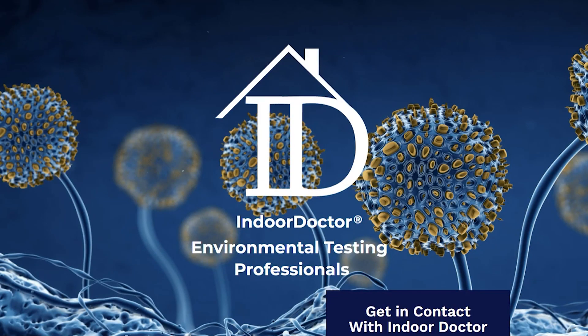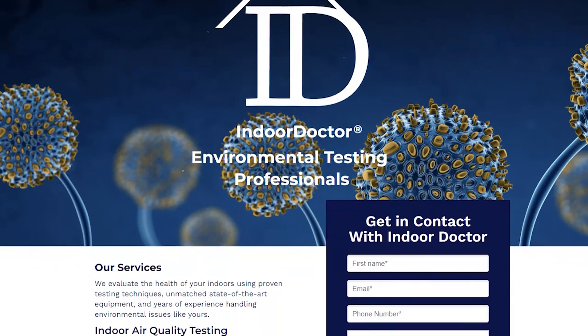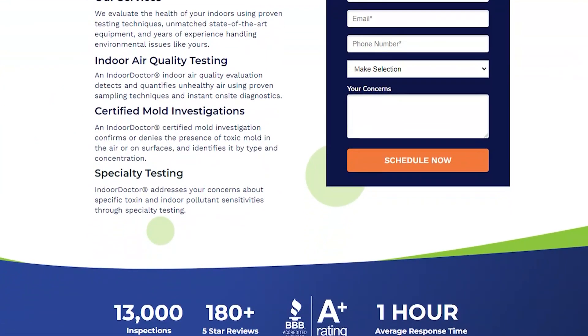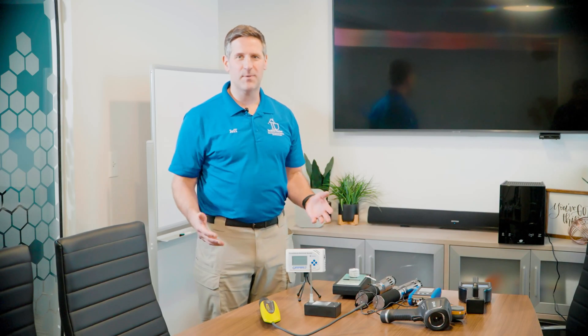If you liked what you've heard and you're looking for actionable, independent data, we encourage you to visit IndoorDoctor.com. Feel free to contact us directly — we are standing by, ready to help make sure your office space is as healthy and productive as possible. We can help regionally, locally, and nationally; we're just a click away and we look forward to making sure your office space is as healthy as possible.